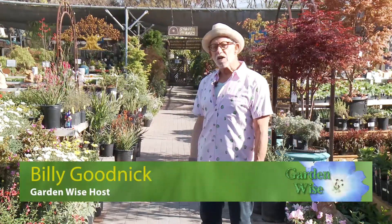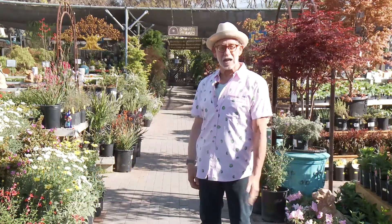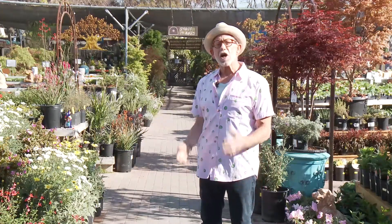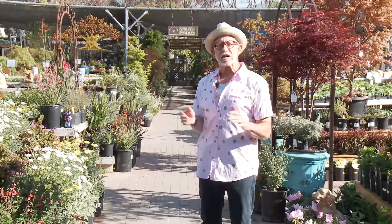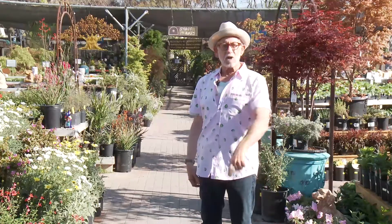Hi, I'm Billy Goodnick, host of GardenWise, the place where all the cool kids come to learn about sustainable landscaping. I'm at Terrasol Garden Center, just off Patterson and the 101 Freeway, and I'm here to talk with Mike Tully, the owner of Terrasol. We're going to talk about container gardens and how there's a place for container gardens in just about any garden, whether you're using a little balcony or you're gardening in a full-scale garden.